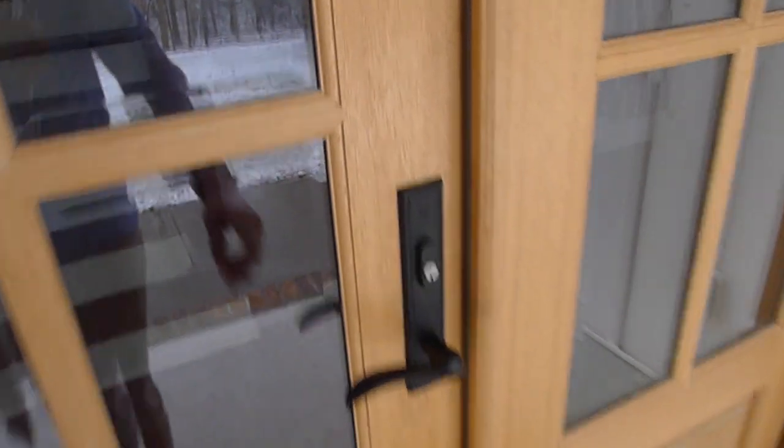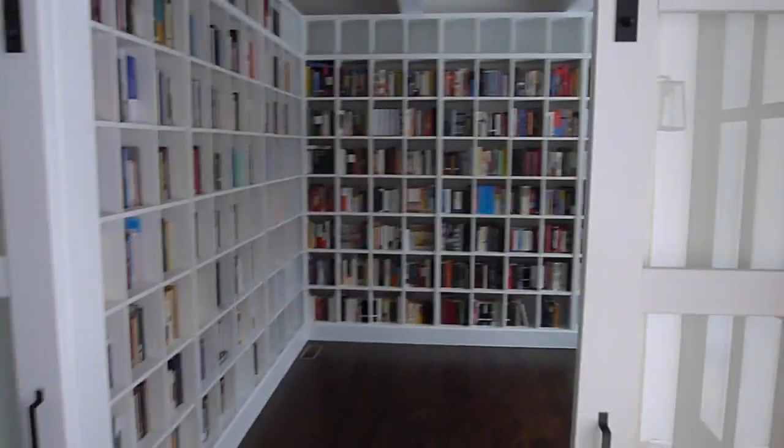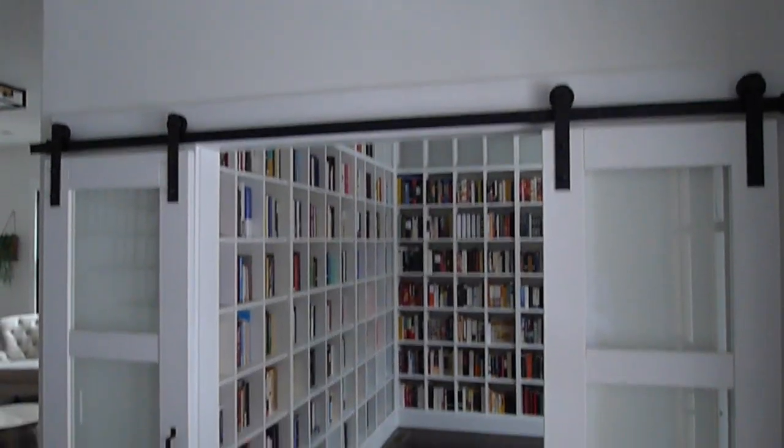So this is our house we built just a few years ago, and if we walk in right here, I was sure to make the library the very first room that you see. And as you can see, I went with the combination of barn doors and French doors.